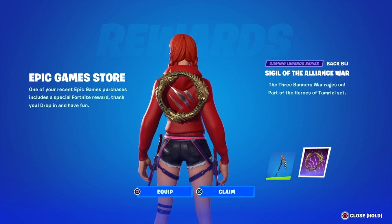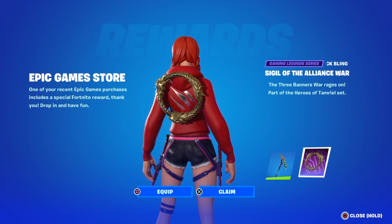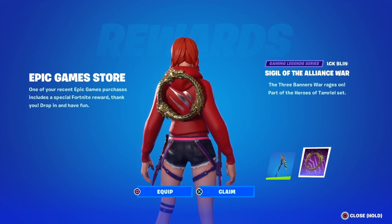Now, in order to get this backbling, you just have to purchase the Elder Scrolls Online game, which is 100% free at that moment.